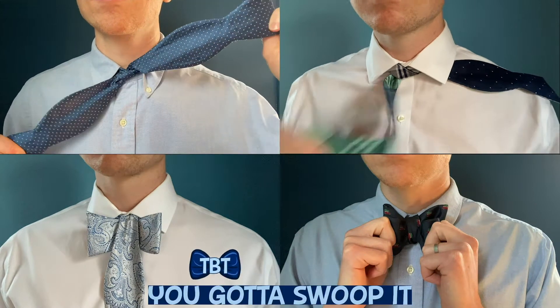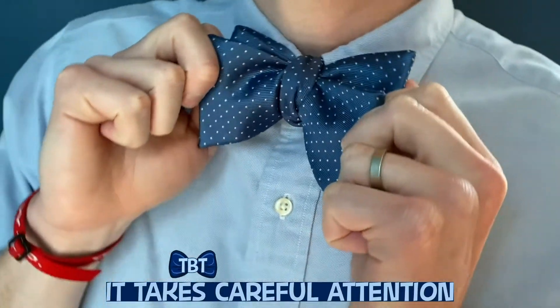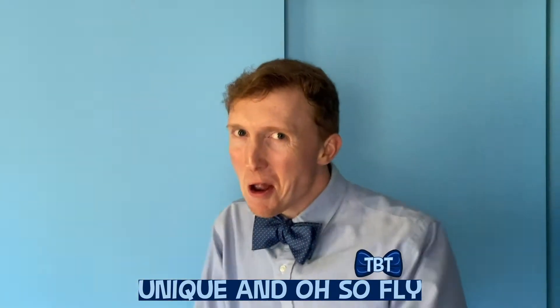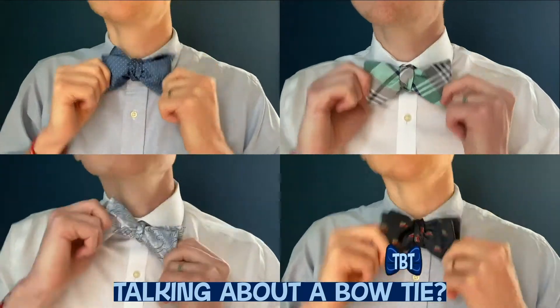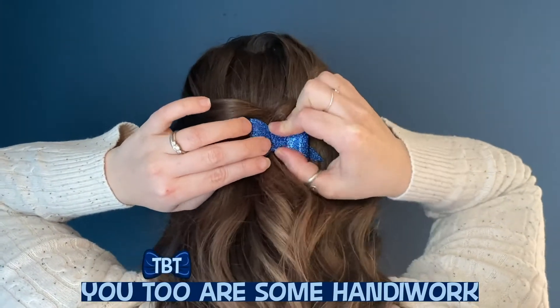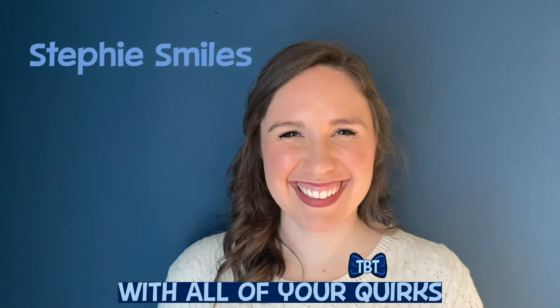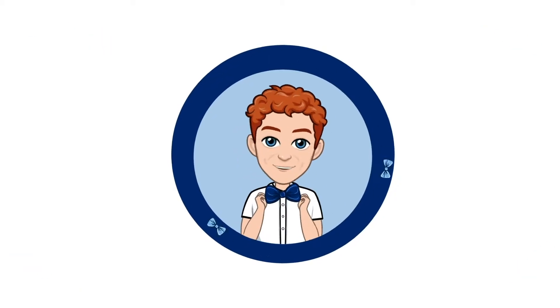You gotta pull it, you gotta swoop it, make sure to fold it and tug it. Takes careful attention to get your bowtie nice and snug — so stylin', unique and oh so fly. But am I talking about you or am I talking about a bowtie? Just like a bowtie, you too are some handy work, made for a purpose, with all your quirks, so loved and adored in his eyes. We're so glad you're joining us for Timmy Bowtie!